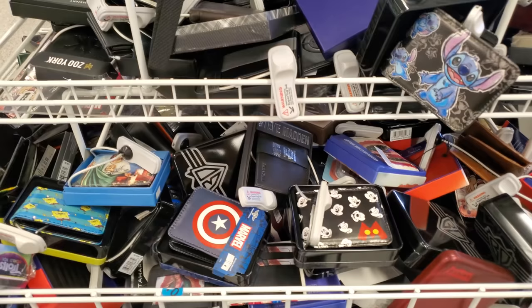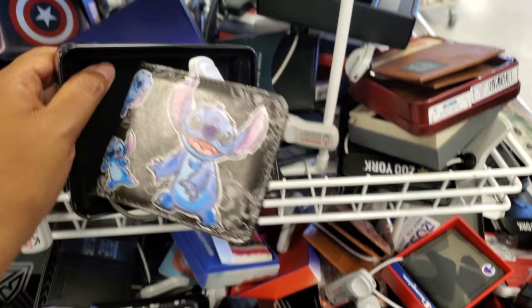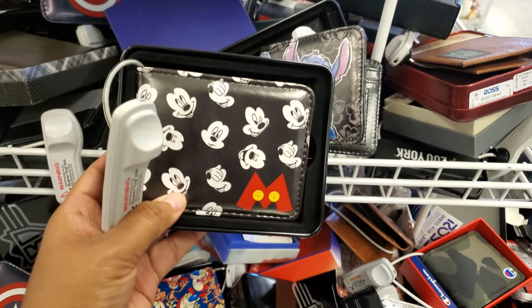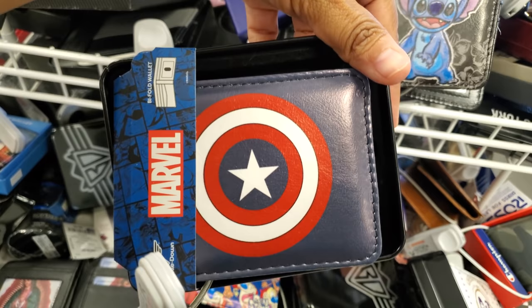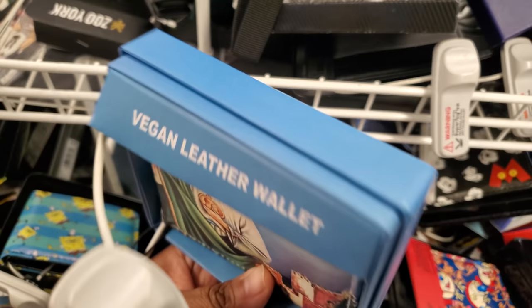Plenty of wallets today. It looks like Stitch is $10. Look — here is the Mickey. I want to say they might all be $10. Ren and Stimpy. Captain America — these are kind of cool. This one's really different — never seen this here. Vegan leather. Here's the print. Spongebob — plenty of Spongebob. This one with the pineapple and Patrick — that's kind of cute.